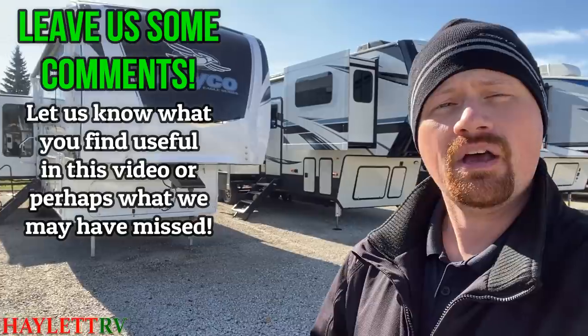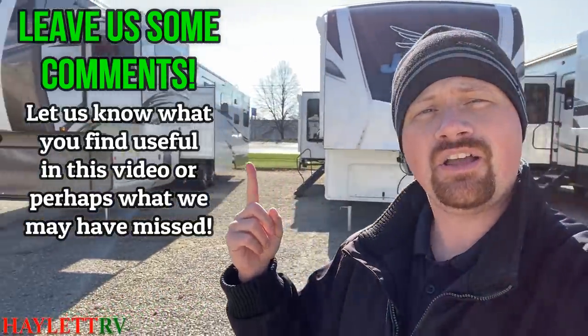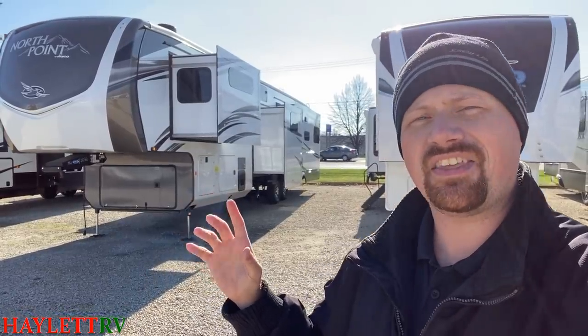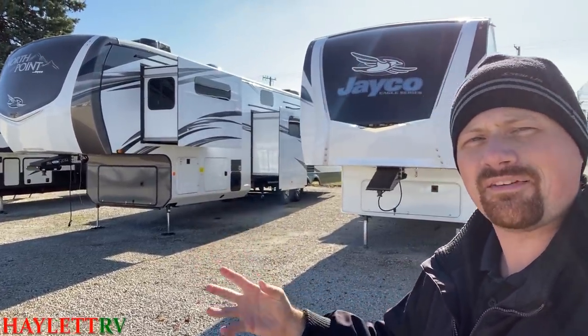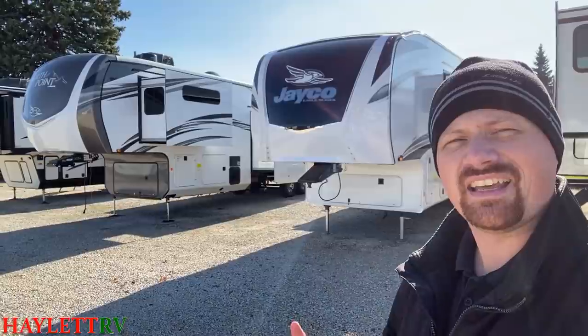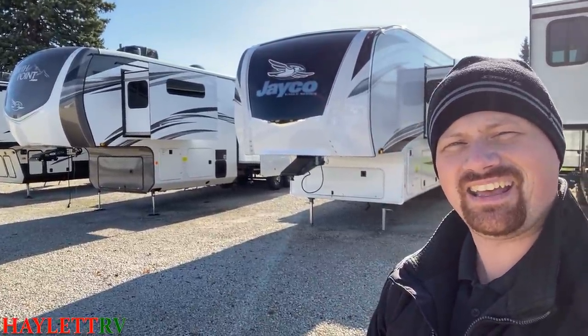Along the way, if you think I get something wrong or miss something, leave us some comments and let us know. What we're going to be looking at today is the Jayco Eagle and then its big brother, the Jayco North Point. They are two gorgeous fifth wheels that do a lot of things similarly, but there's a price difference when you go from one to the other. I want to show you where they're the same and where North Point kicks it up a notch.